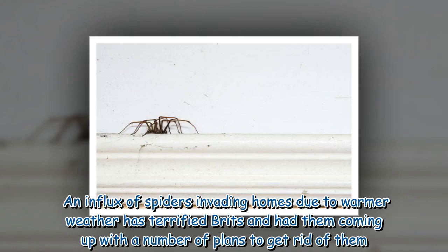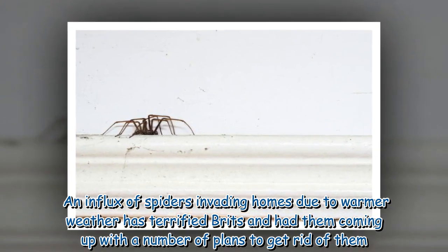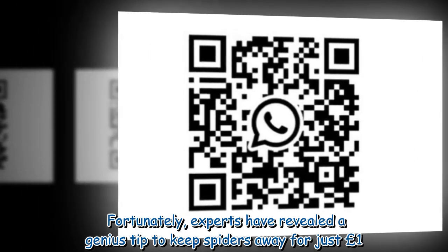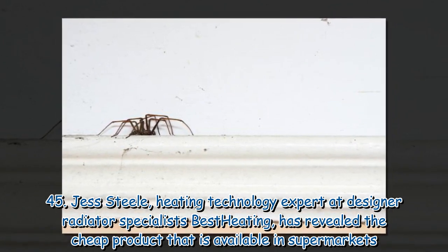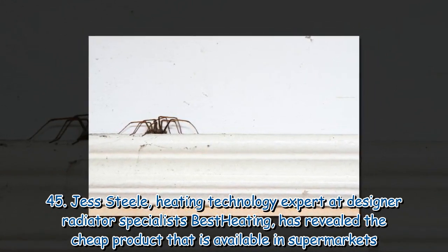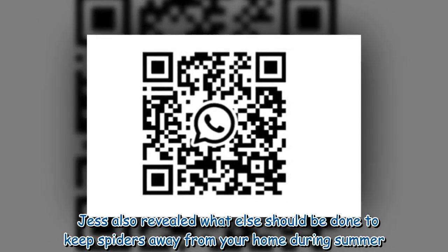An influx of spiders invading homes due to warmer weather has terrified Brits and had them coming up with a number of plans to get rid of them. Fortunately, experts have revealed a genius tip to keep spiders away for just one pound. Jess Steele, Heating Technology Expert at Designer Radiator Specialists Best Heating, has revealed the cheap product available in supermarkets, and what else should be done to keep spiders away from your home during summer.